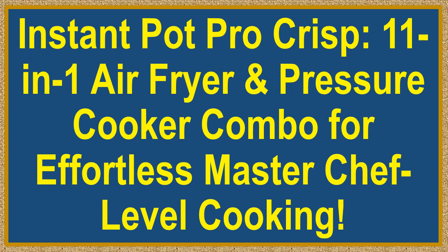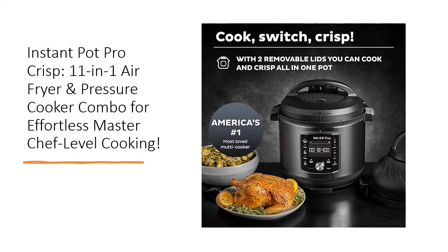Instant Pot Pro Crisp 11-in-1 air fryer and pressure cooker combo for effortless MasterChef level cooking. Revolutionize your kitchen game with the Instant Pot Pro Crisp — the ultimate culinary multitasker with dual innovative lids. This 11-in-1 wonder replaces multiple appliances.